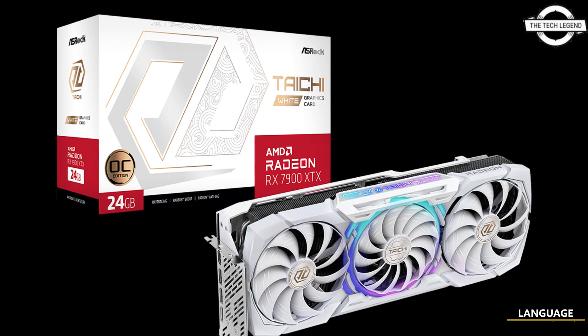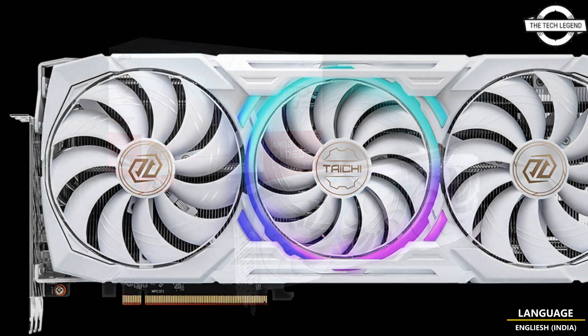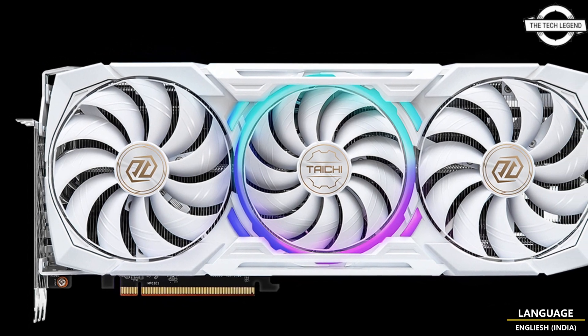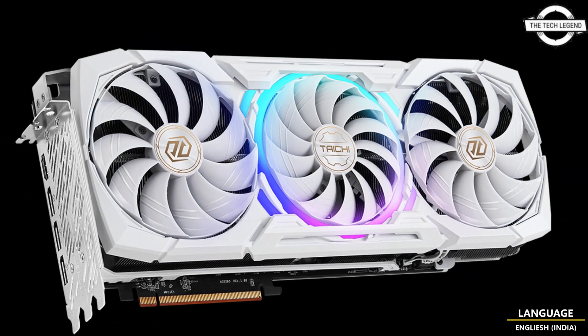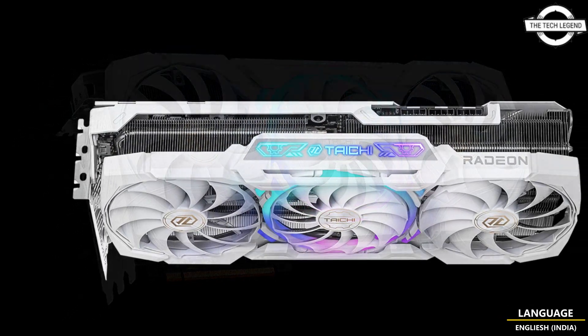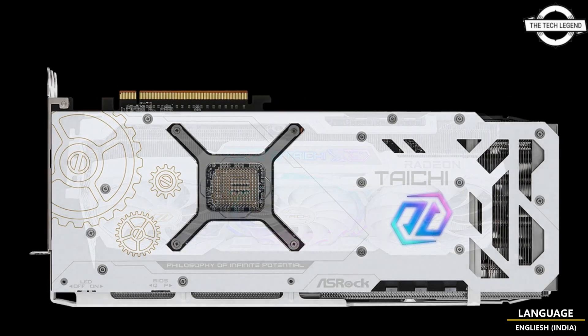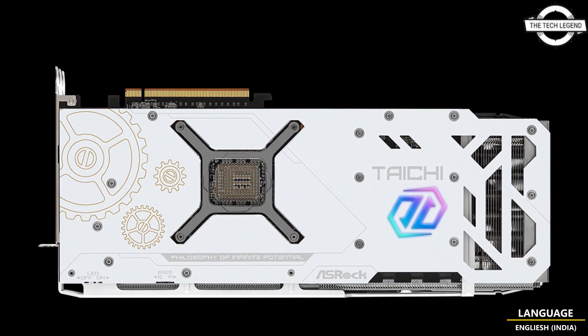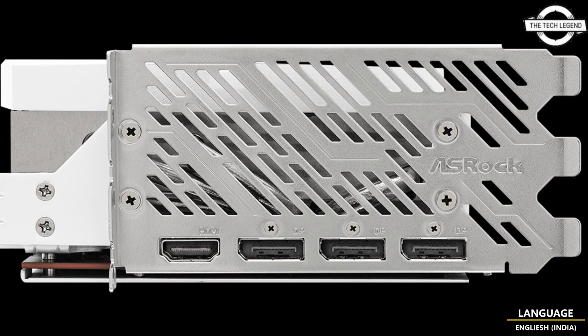Hello friends, welcome to the Tech Listen channel. Today I will talk about the ASRock White Edition Radeon RX 7900 XTX Taichi graphics card. ASRock has introduced a white version of its Radeon RX 7900 XTX Taichi graphics card, featuring the same specifications as the original model but with an upgraded white aesthetic.